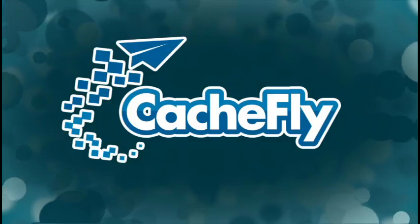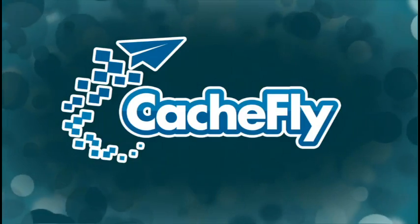Bandwidth for Tech News Today is provided by CacheFly at cacheFly.com.